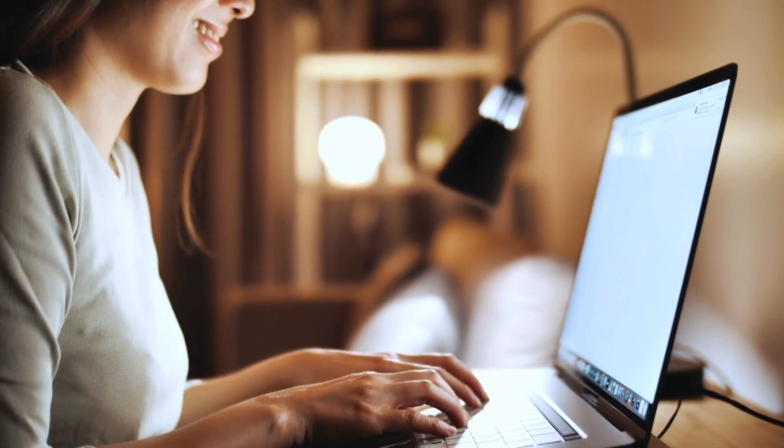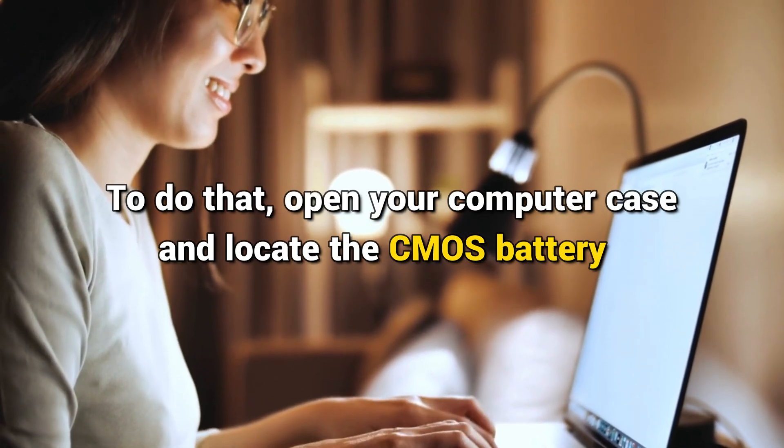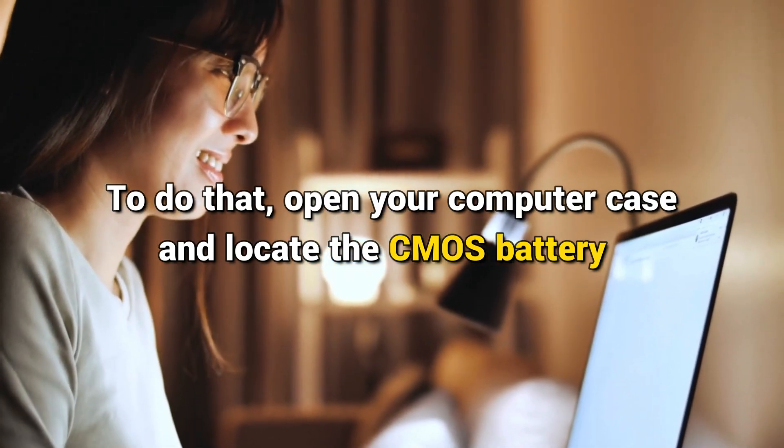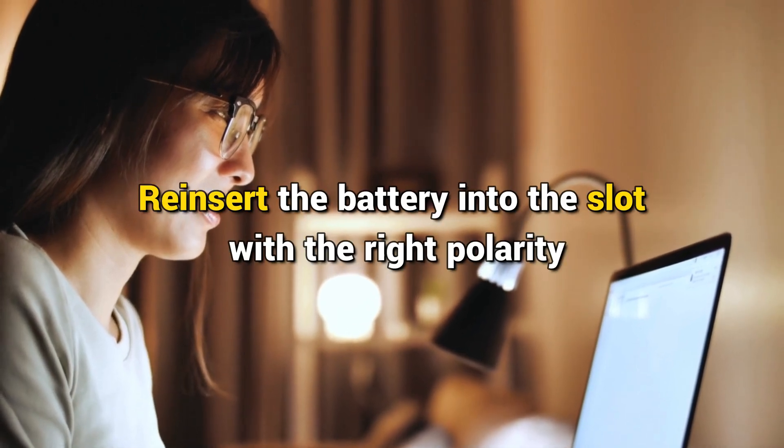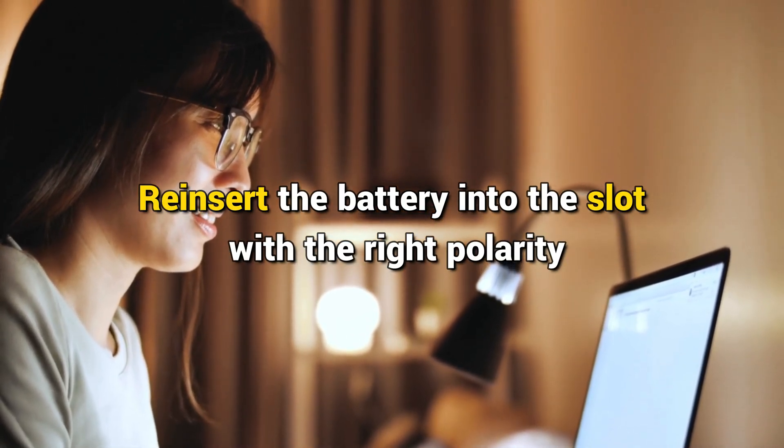Method 4: Clear CMOS. If the issue persists, clear the CMOS. To do that, open your computer case and locate the CMOS battery. Remove the battery from its slot and wait a few minutes. Re-insert the battery into the slot with the correct polarity, then check if you can turn on your PC.